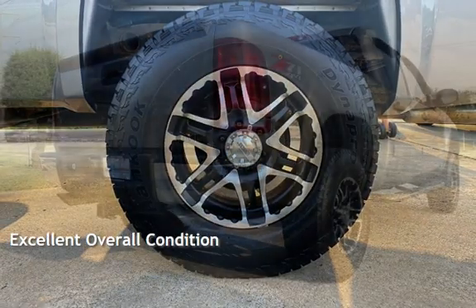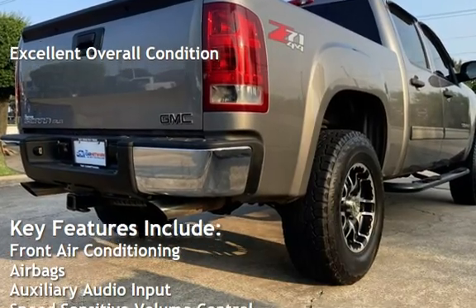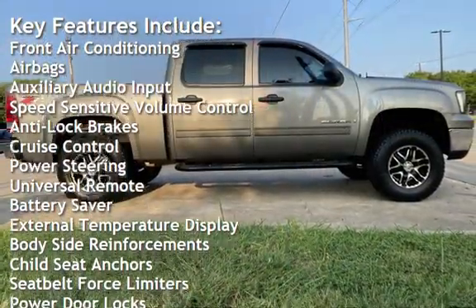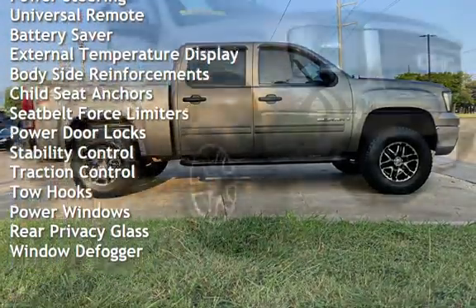This vehicle is in excellent overall condition. Key features include front air conditioning, airbags, auxiliary audio input, speed-sensitive volume control, anti-lock brakes, cruise control, power steering, universal remote, and battery saver.